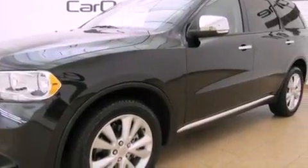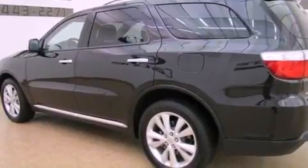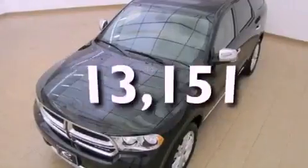Also included are a Sentry key theft deterrent system, fog lamps, disc brakes with an anti-lock braking system, a power driver's seat, and this vehicle has fewer than 14,000 miles on the odometer.